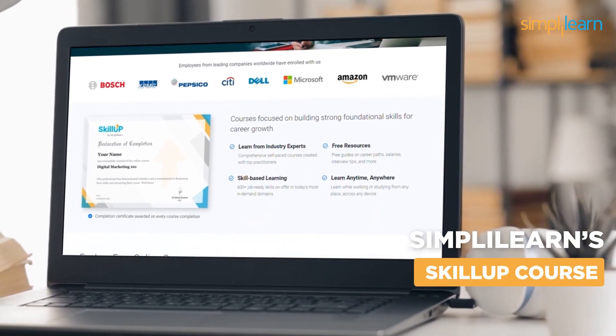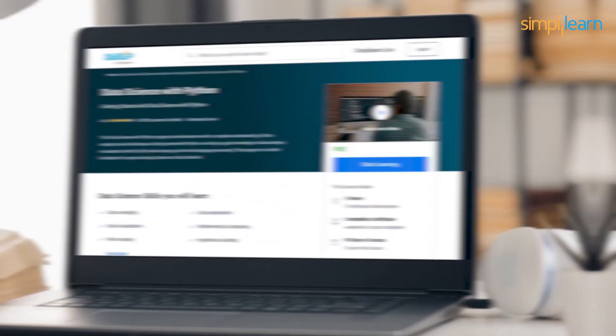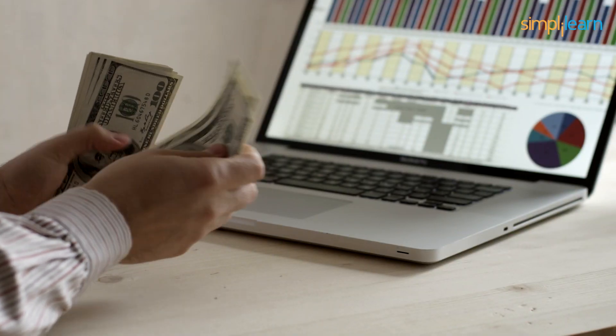Simply Learn's Skill Up course on Data Science with Python will give you all the necessary skills and experience to become a data scientist. The best part is you can take up this course for free.